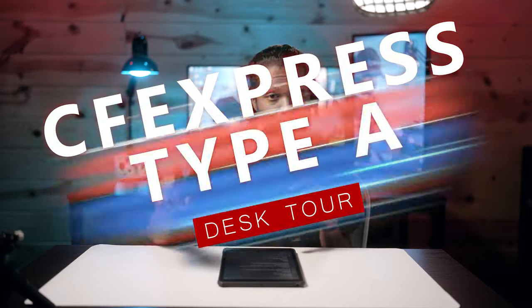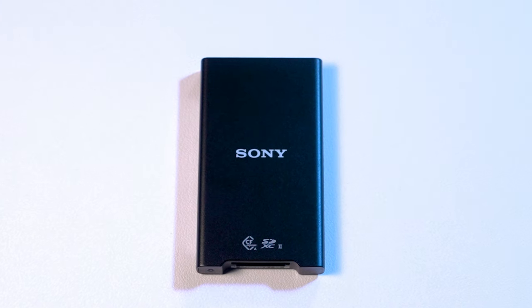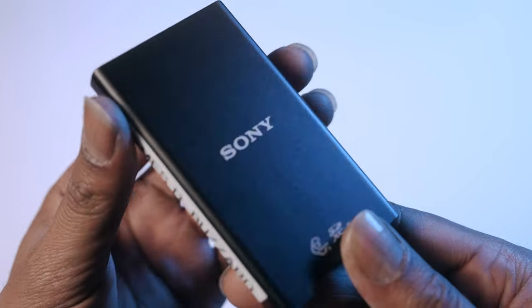The SD card reader I'm using — and I'm super proud to have — is the Sony CFexpress Type A card reader. It is incredibly fast: around 300 megabytes per second. I can transfer an entire card in about two minutes. The first time I did it I was extremely impressed, and now I always want to shoot on my CFexpress Type A card because the speed to get the footage onto the computer and start editing is ridiculously quick.